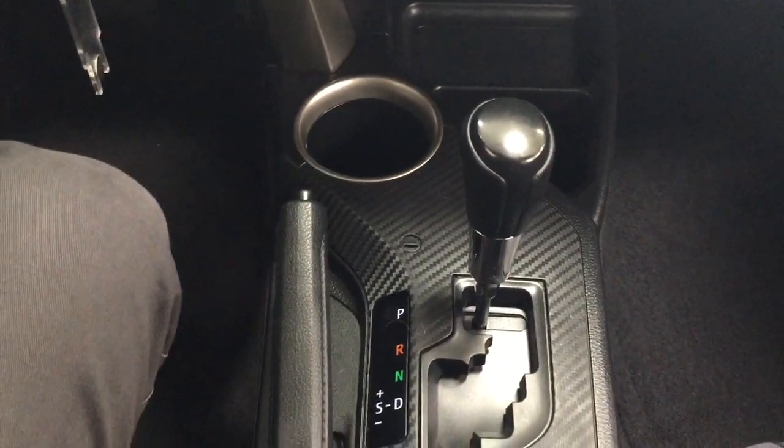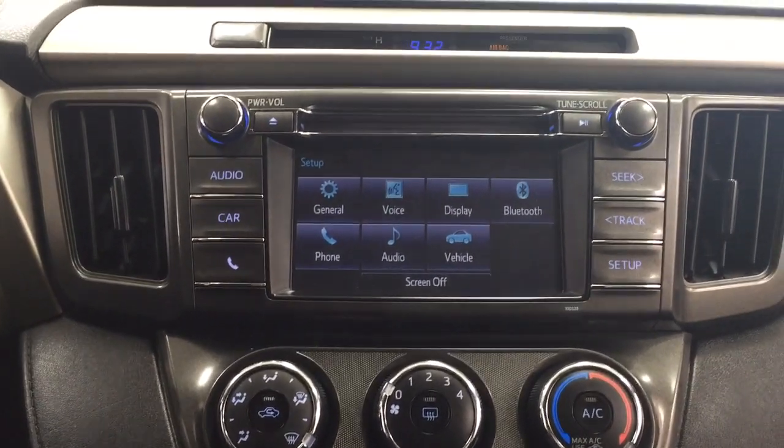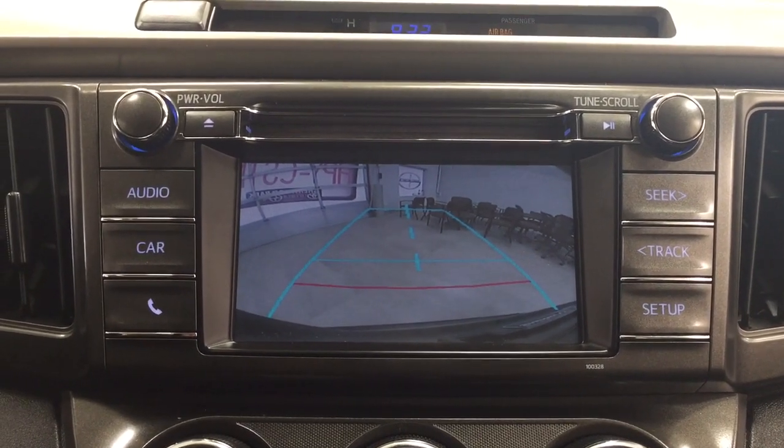It's mated to an automatic transmission, and if we take a look up top here you'll see what your backup camera looks like. As you can see, you have those nice guiding lines in there making things much easier when you try to back into a stall.